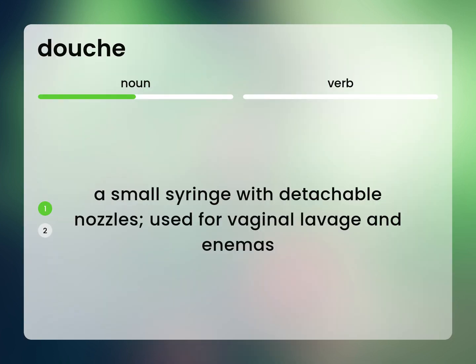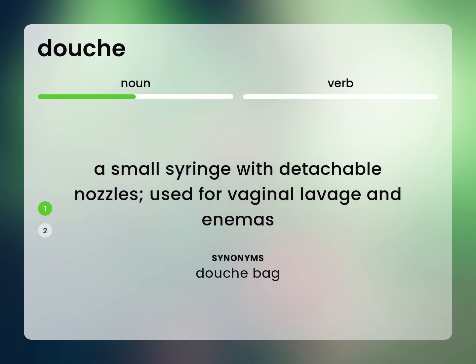A small syringe with detachable nozzles, used for vaginal lavage and enemas. Douchebag.